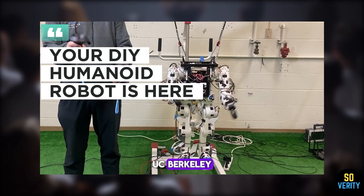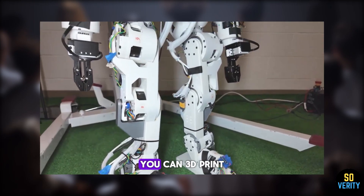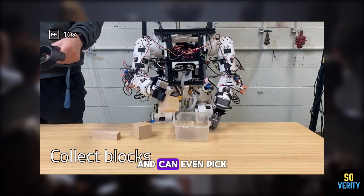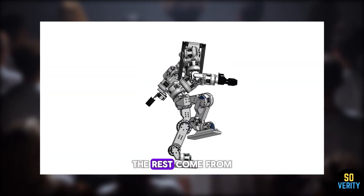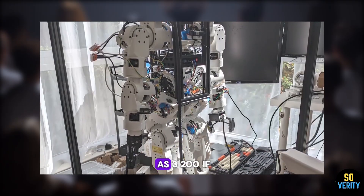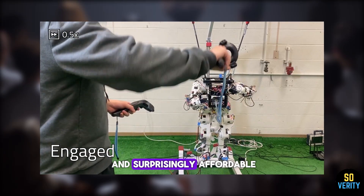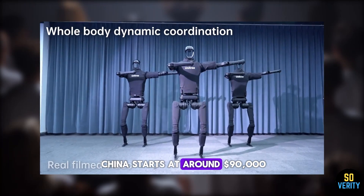UC Berkeley engineers have launched the Berkeley Humanoid Light — a walking, open-source robot you can 3D print and build at home for under $5,000. It walks on its own, mimics your movements via VR, and can even pick up objects or solve a Rubik's cube. Most parts are 3D printed; the rest come from online stores. Total cost? As low as $3,200 if ordered from China. It's slower than commercial bots and not as powerful, but it's modular, hackable, and surprisingly affordable.